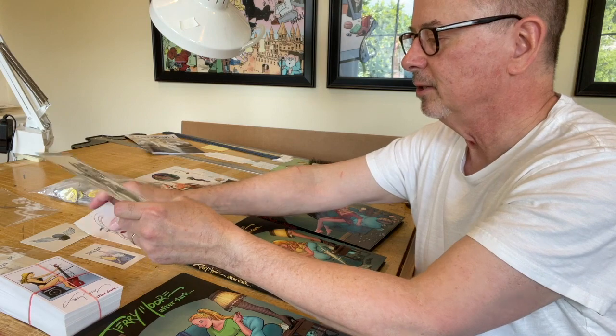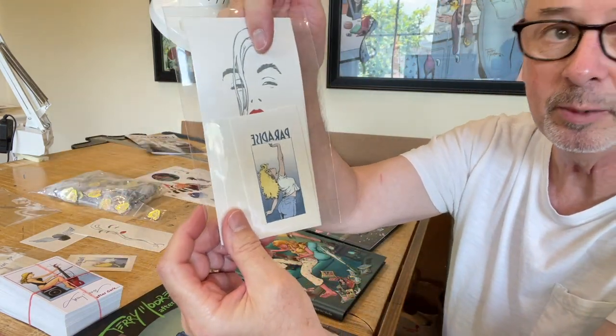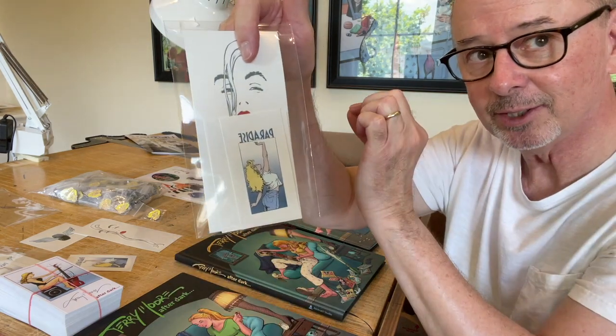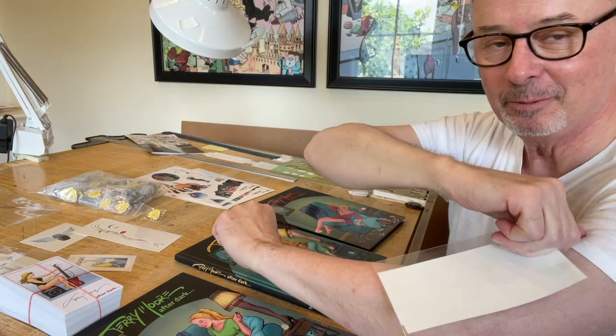So there are the tattoos. You'll notice that this one, the paradise, is going to be in the right direction when you put it on — it's reversed because it goes on in reverse.